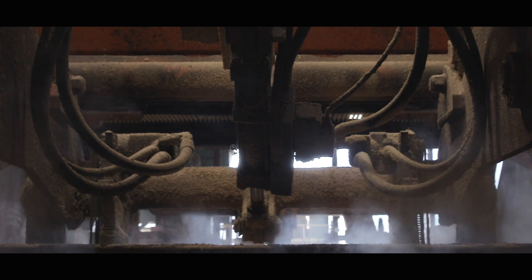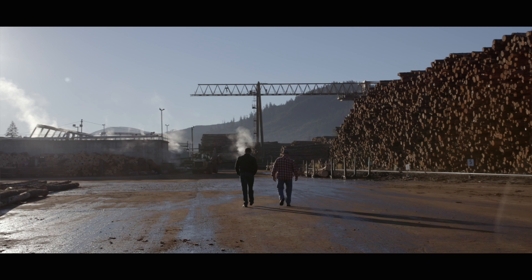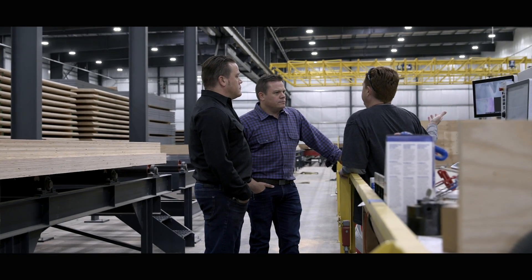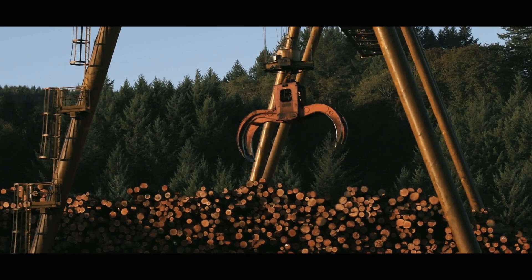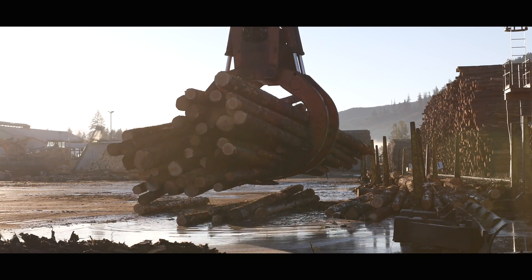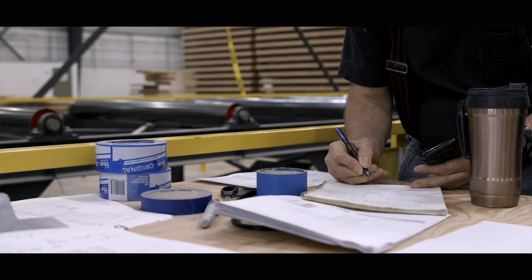A few years ago, one of the things that we recognized is that the market was changing. Our prices were constantly being beaten down and our log prices and timber prices were continually going up. We had heard a lot about cross-laminated timber. We were trying to wrap our heads around exactly how you could justify using the amount of wood it takes to construct a mass timber panel.